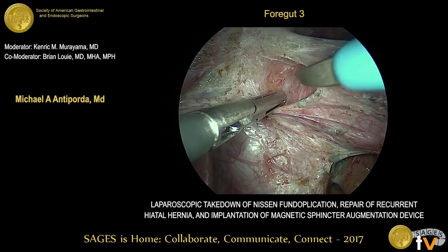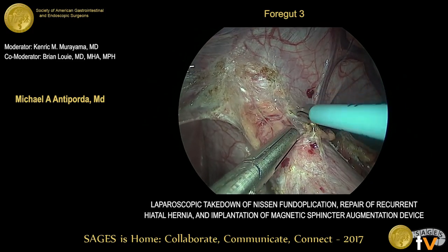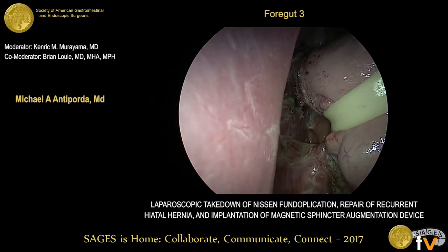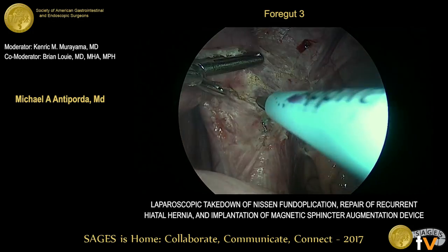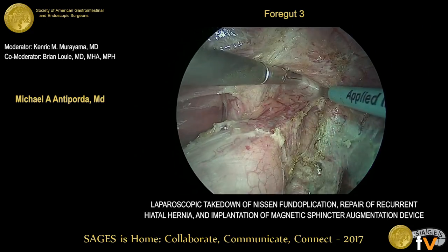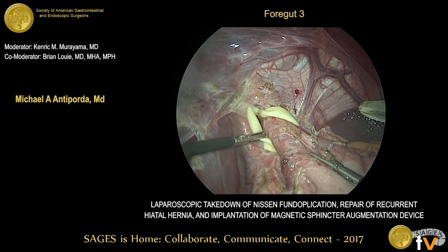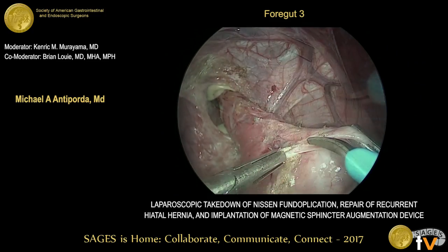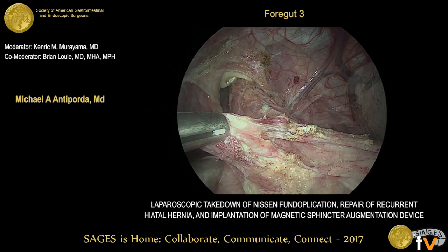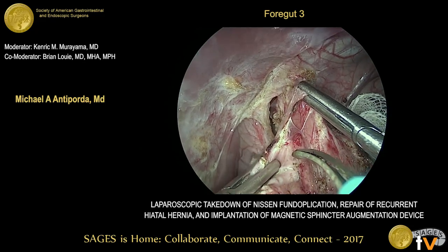We retract the stomach to the left. We expose some Ethibond PDS sutures in place from the prior operation and divide those. We complete our external hiatal dissection circumferentially until the base of the left crus is exposed. You can see some sutures from the patient's prior operations. Here we're exposing the left crus more and carrying our dissection up into the mediastinum. We begin by taking down the prior fundoplication. Because we're anticipating placement of a permanent device, we choose not to use an endoscopic stapler to limit any potential contamination from entering the GI tract.